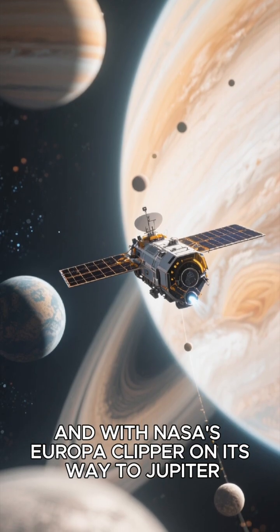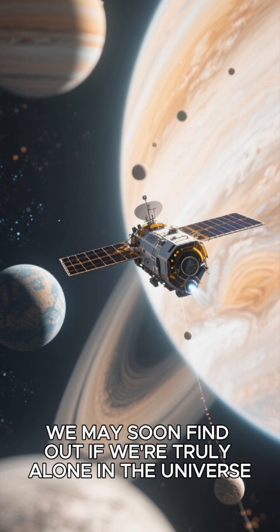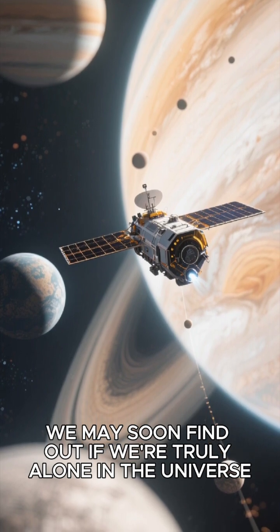And with NASA's Europa Clipper on its way to Jupiter, we may soon find out if we're truly alone in the universe.